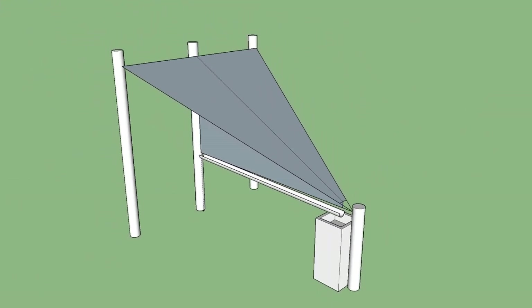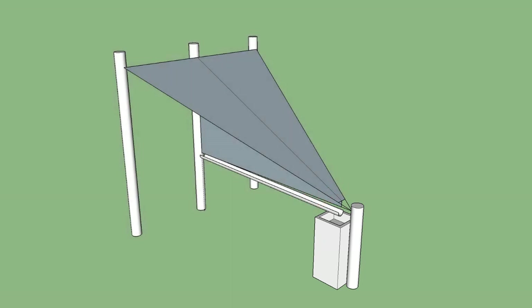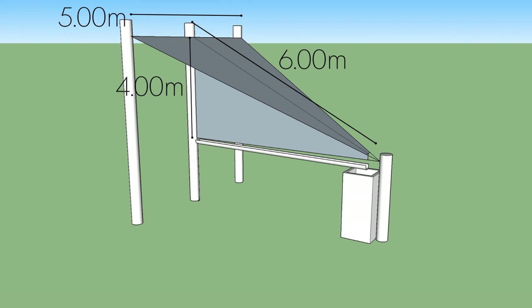The water is filtered as it enters the reservoir and is available for either immediate consumption or as a backup for dry seasons. At only 6 meters on the diagonal, Sky Well's design is relatively compact and very simple.